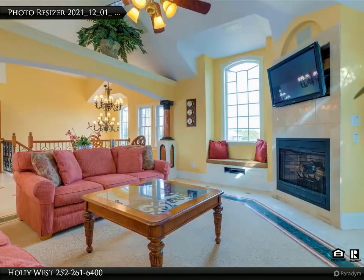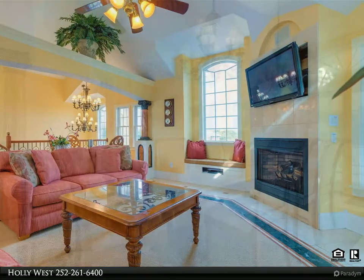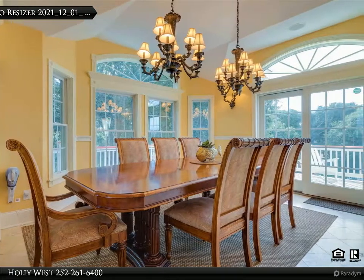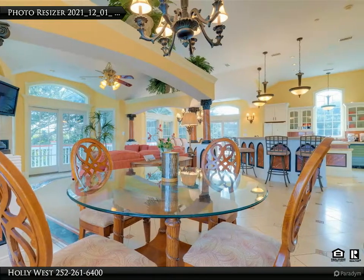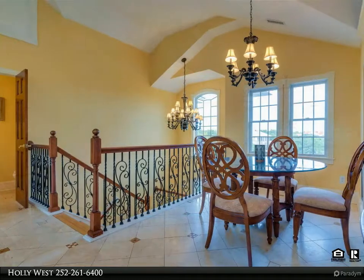Also included is a double oven and stove, new Hoshizaki ice maker, and wine fridge. This open floor plan is perfect for large families entertaining lots of friends. You'll also find the enviable master suite on the same floor, featuring a luxurious master bath with a walk-in shower and large jetted Jacuzzi.